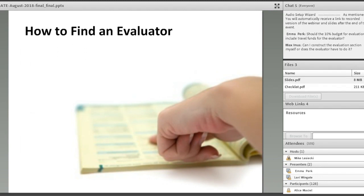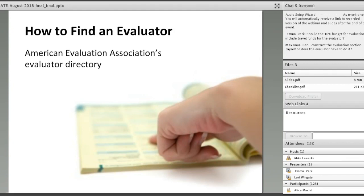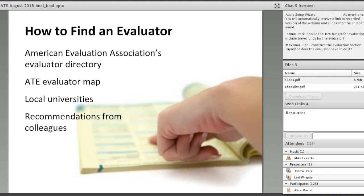How do you find an evaluator? The American Evaluation Association has a national directory of evaluators that's searchable by keyword and region. With colleagues at ATE Central, we maintain a map of evaluators who have evaluated ATE projects, accessible from the ATE Central website. Many universities also maintain centers or have faculty involved in evaluation work. Your best bet is always to check with colleagues — ask if they've been involved in an evaluation and worked with someone they would recommend.